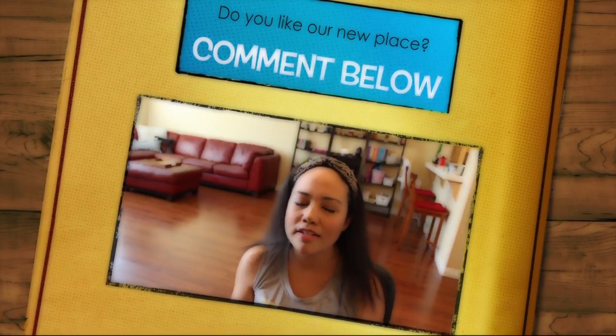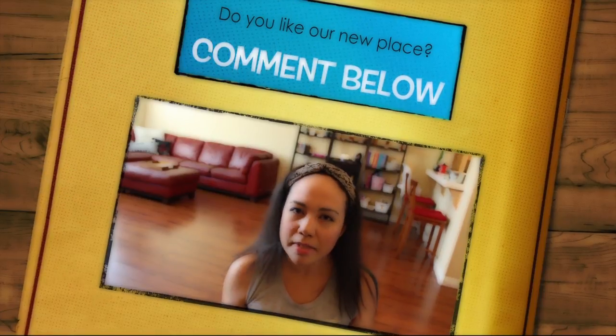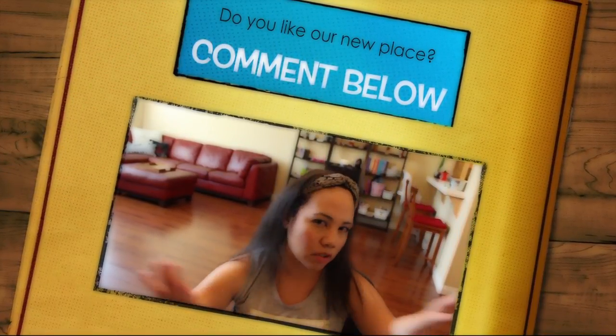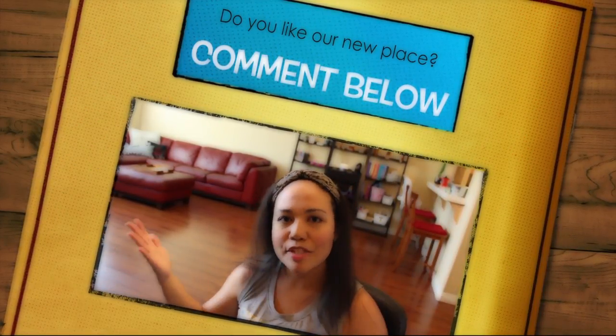I probably rambled on a lot — I've got to learn how to stop talking so much in these videos. I think it's because I don't get to talk to adults, so in my mind this camera is a bunch of adults I don't get to see in my day-to-day life. Sorry about the rambling!